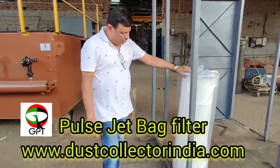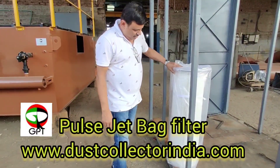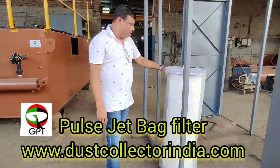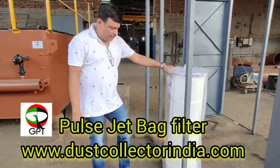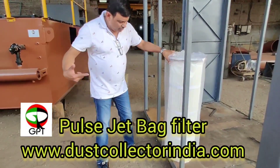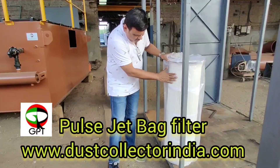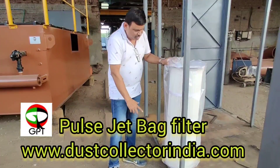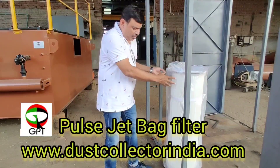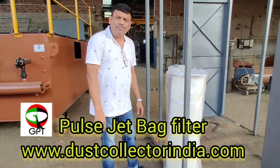This is a filter bag known as a cartridge bag. They are very efficient and have very good filtration efficiency compared to normal bags. Whenever dust is colliding and hitting the surface, it immediately slides down. Because of that, the differential pressure for these type of filter bags is very low, and your power consumption will be very low.